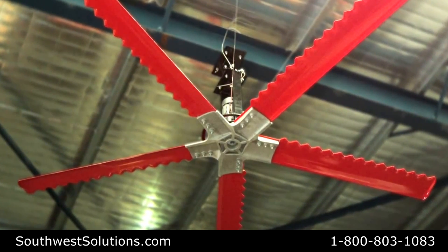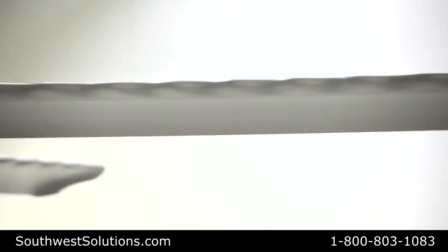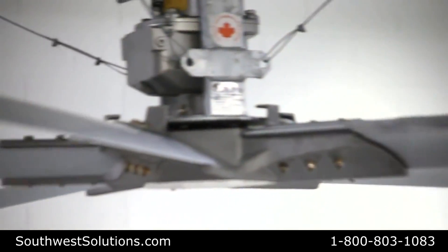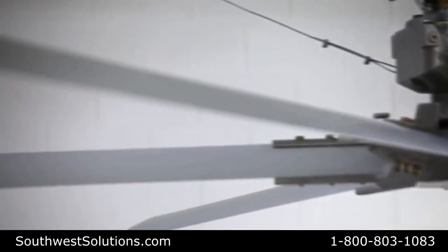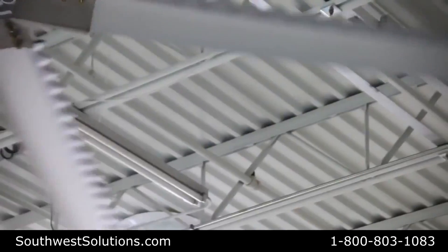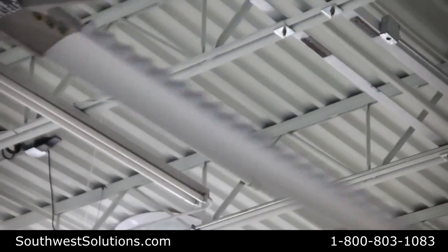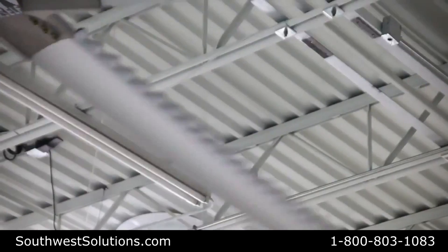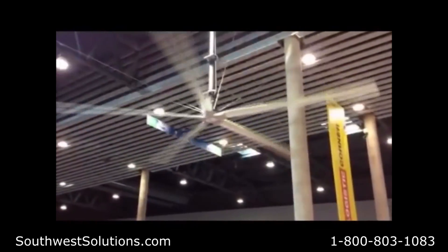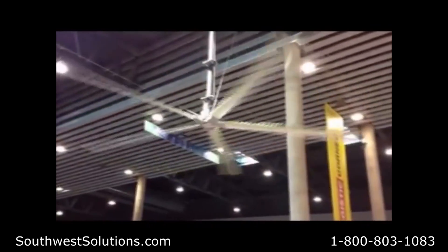When doing a direct comparison between the tubercle bladed fan and the airfoiling fans, there are a number of important features that stand out. Performance: the tubercle 16-foot diameter reversible high-velocity low-speed fan with a 1.5 horsepower motor is capable of producing 182,173 cubic feet per minute. The 16-foot diameter airfoil fan with a 1.5 horsepower motor only produces 162,231 cubic feet per minute.